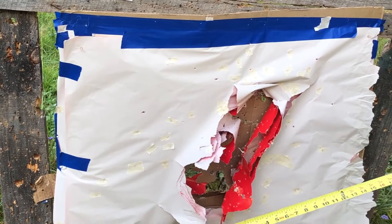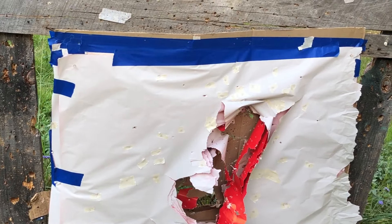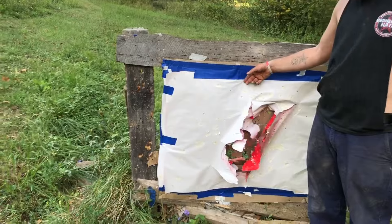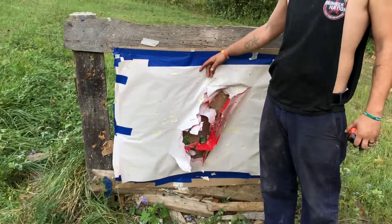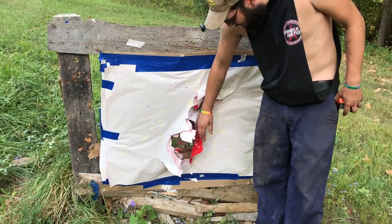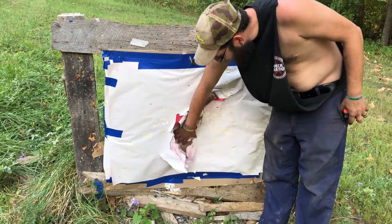We started filming at nine o'clock this morning and it's now roughly six o'clock. There are a few videos' worth of paper on this board — we filmed I think five videos. It's been a fun, full day.